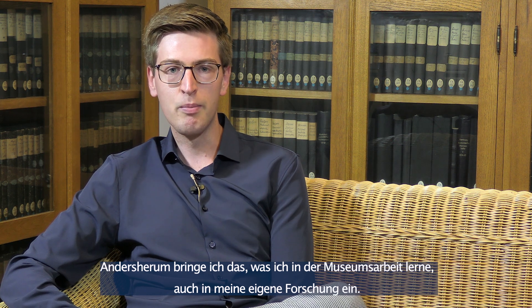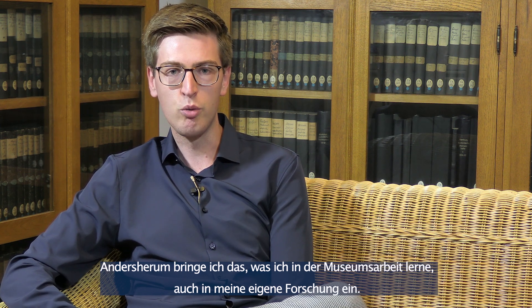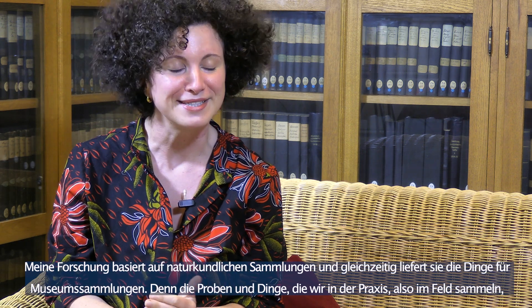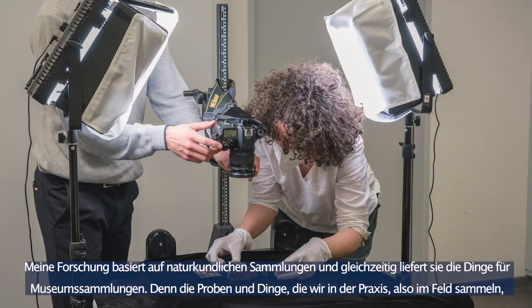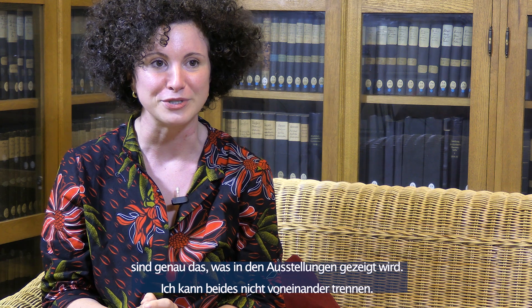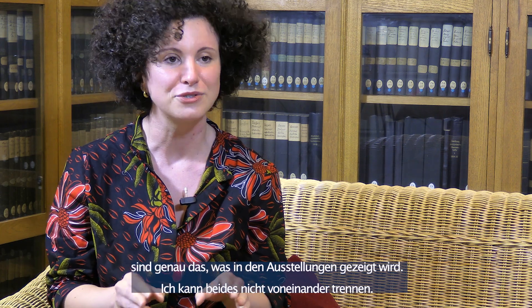It is also a great experience to learn how to do museum work, and this also benefits my own research. My academic research has always been on scientific collection — going out in the field and collecting samples — and these results are always shown in an exhibition, temporary or permanent. So I found it really difficult to separate these two worlds.